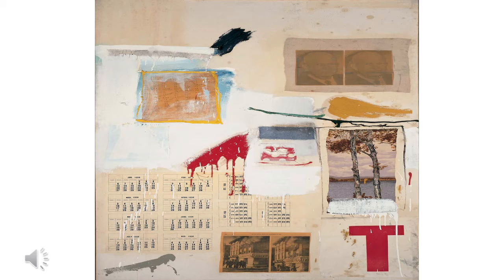Rauschenberg certainly wanted to show that neither urge nor method alone makes an artwork, but rather a mix of intention and chance, impulsive gestures and thought. Rauschenberg has a complex relationship with expressionism, although his painting partly falls within abstract expressionism.